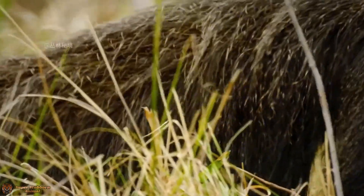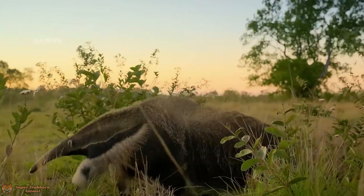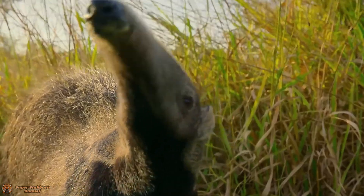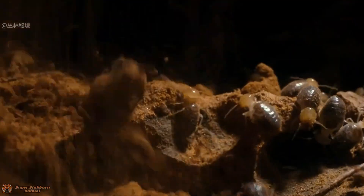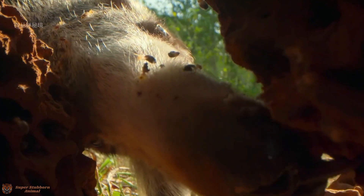Despite its insect-heavy diet, the anteater doesn't have teeth. Instead, its tongue does all the work, and its strong stomach grinds up the insects with the help of small stones and keratinous spines lining its digestive tract.